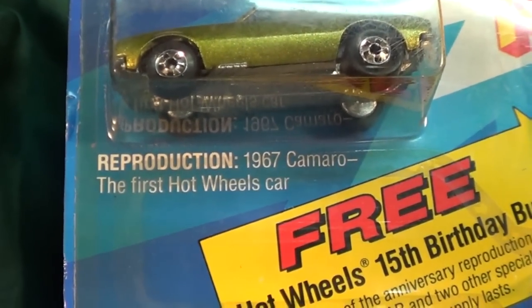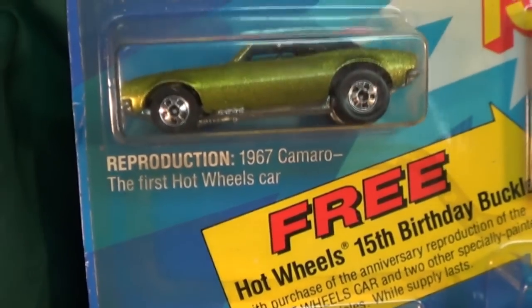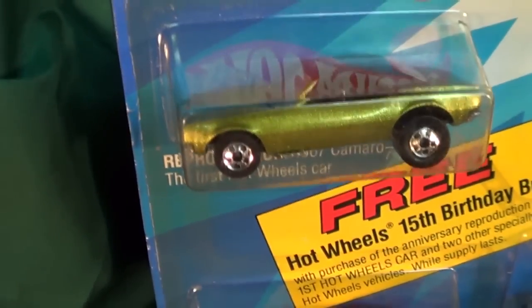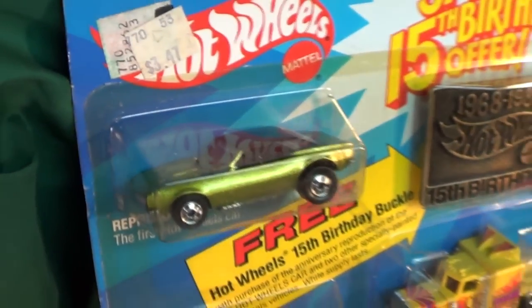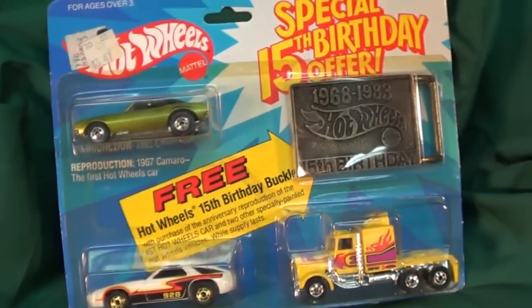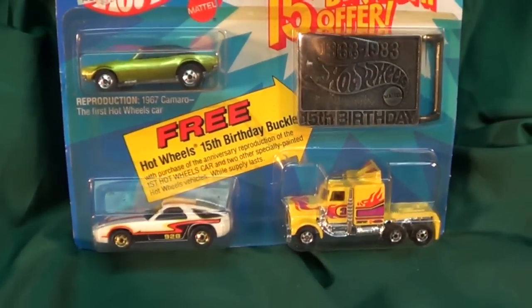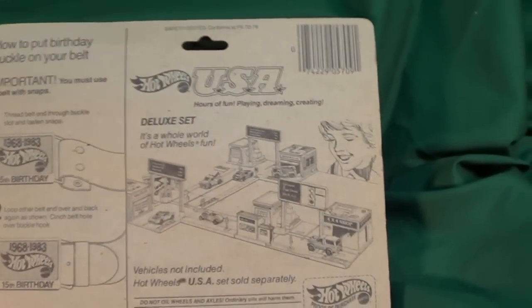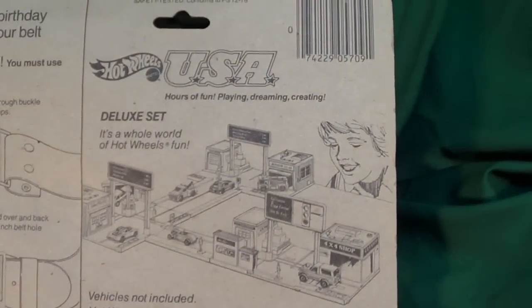It's interesting — it says right here 'Reproduction 1967 Camaro, the first Hot Wheels car.' When people talk to the Hot Wheels designers, they don't really know what the first Hot Wheels car is, but this pack actually says that the Camaro was the first one — whether that's true or not, who knows. Let's take a look on the back — we have the playset system.